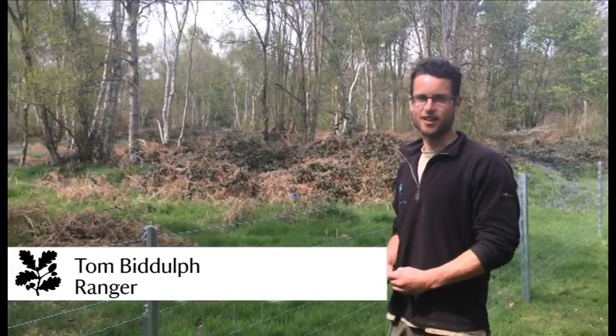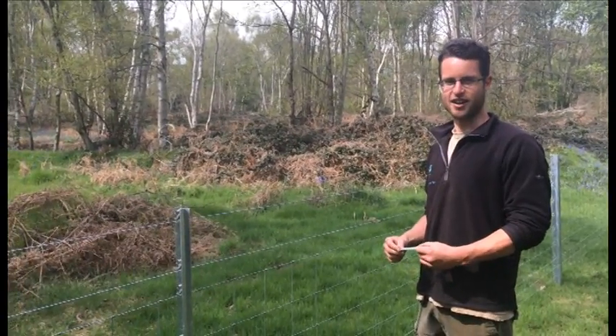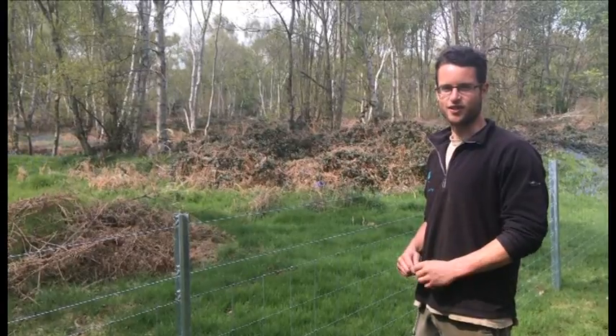Hello, my name's Tom. I'm one of the rangers at Columbia Park and today I'm going to speak to you about this new fencing that we've had installed at an area called Temple Peace, which is just off Limetree Avenue.